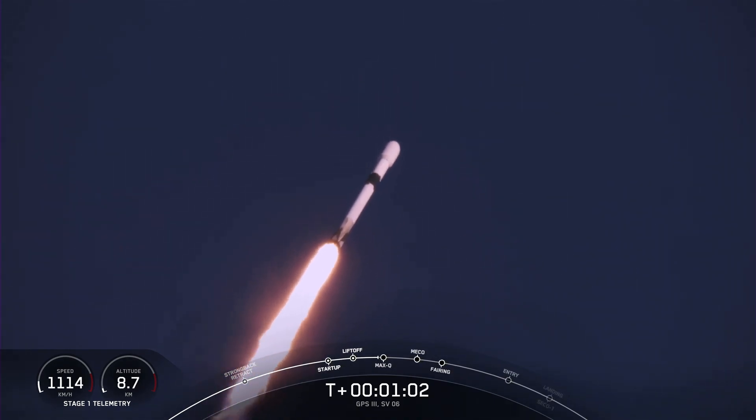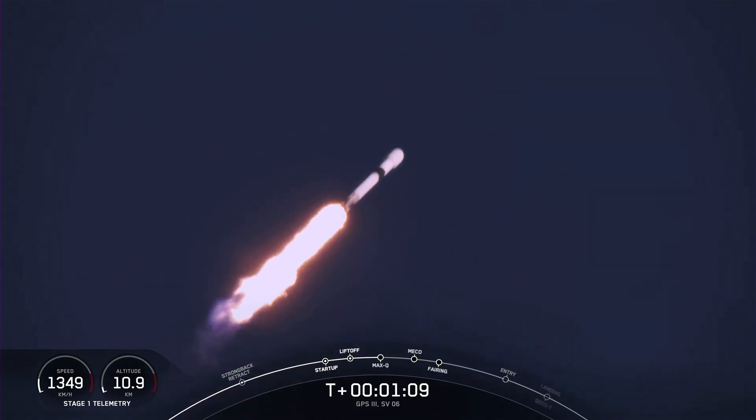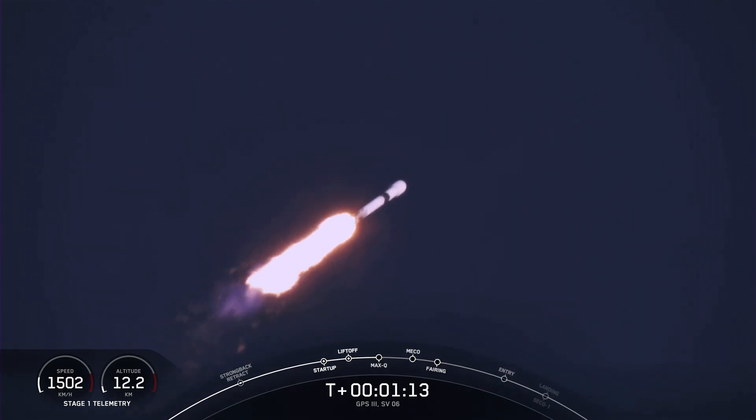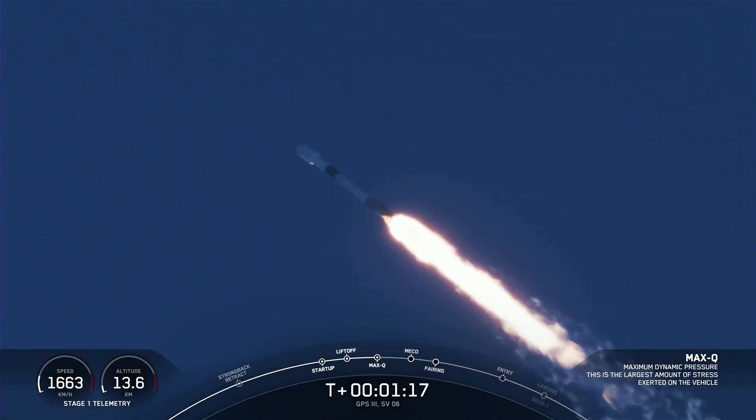During ascent, those M1D engines will actually swivel and help steer Falcon 9, a maneuver known as Gimbaling. Vehicle is supersonic. Approaching Max-Q now. Max-Q.